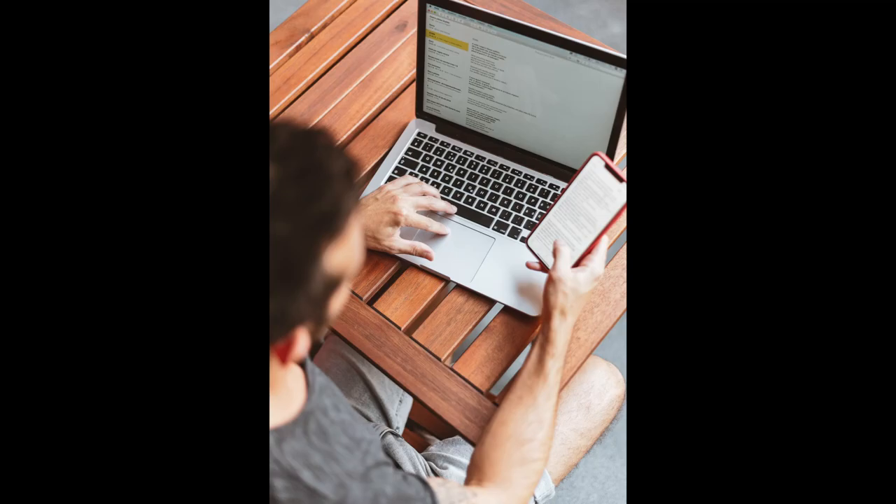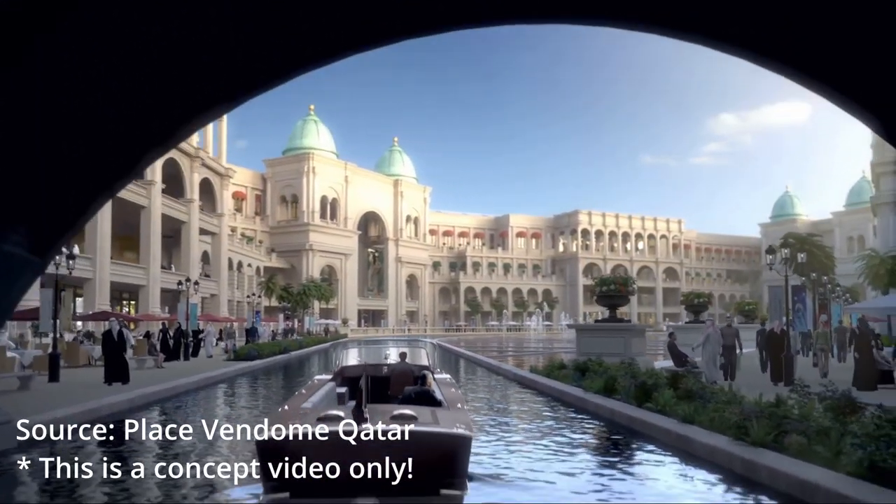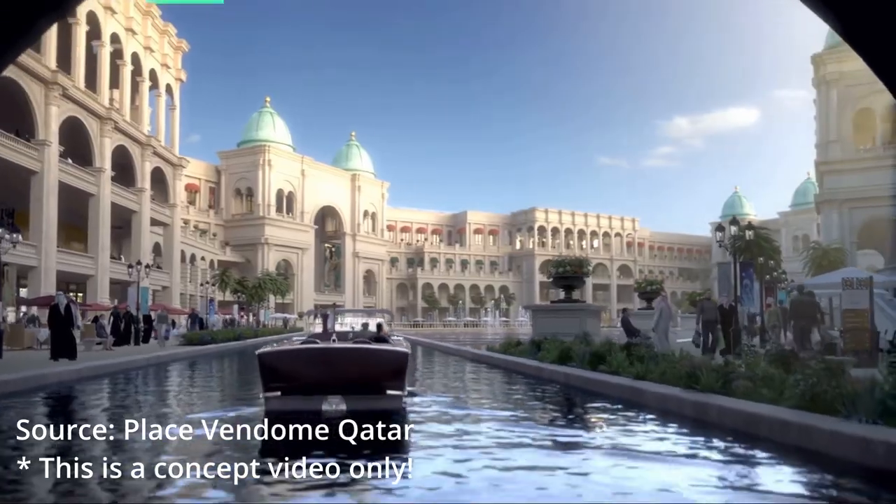Number eight, up until the recording of this video I've been to Plaza Vindome twice since it opened, and while researching for this video I actually learned that there's a water canal running through both the interior and exterior of the mall — something I didn't notice at all while I was there. I will definitely go look for it during my next visit.